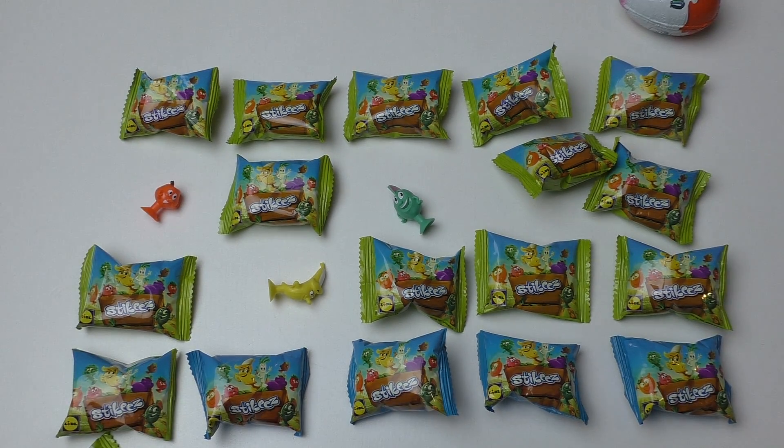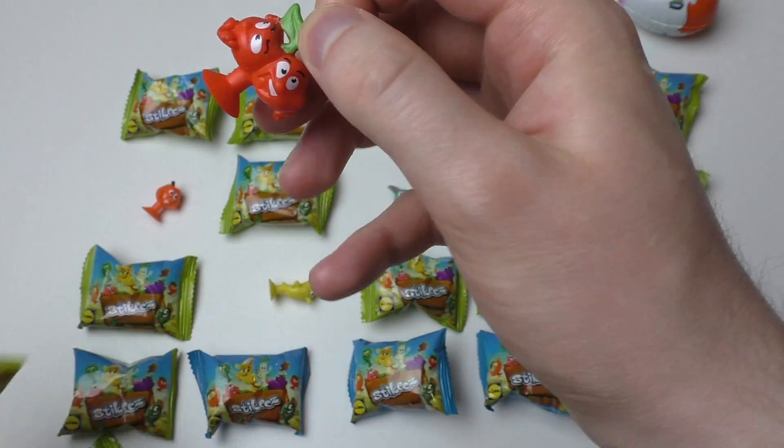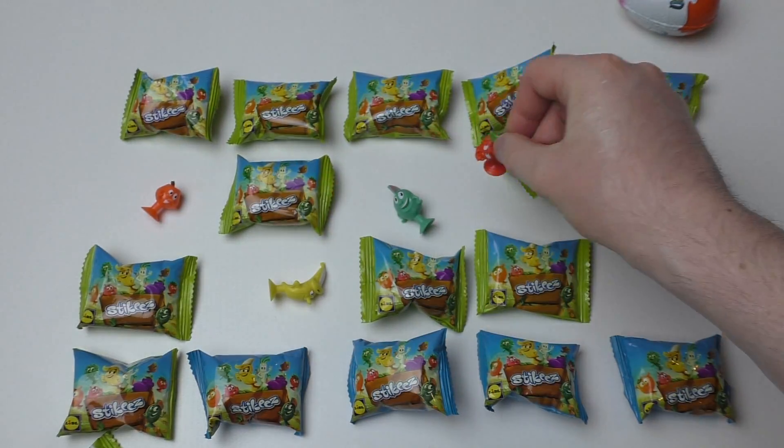Anyways, let's continue. This is obviously cherry, and cherry comes in a pear. It's called Stickies because you can stick it.